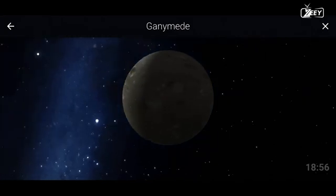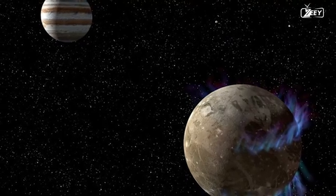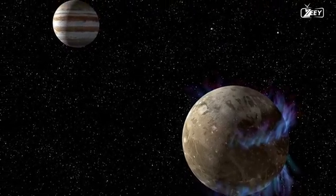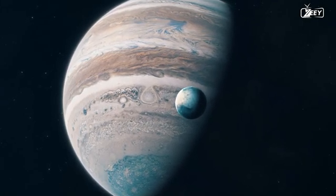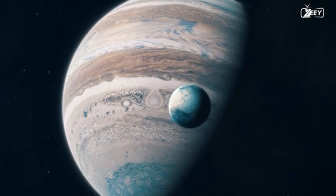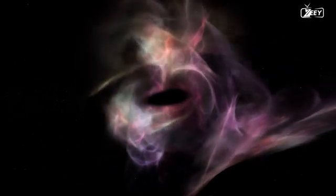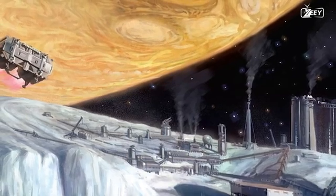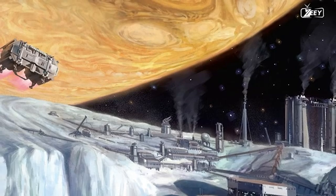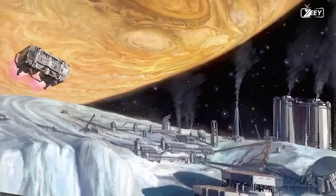Ganymede's magnetic field is significantly dimmer than Earth's, but it can deflect some charged particles from Jupiter's magnetosphere and reduce their impact on the surface. During extended stays, the protection provided by Ganymede's magnetic field would not be adequate to guarantee the safety of astronauts or electronic equipment. Additionally, this location is exposed to galactic cosmic radiation, which is most intense in deep space, requiring additional precautions.